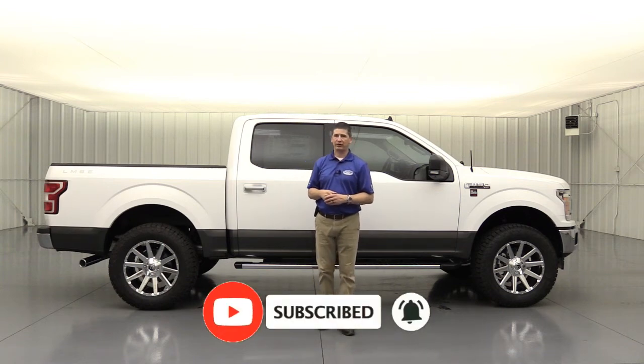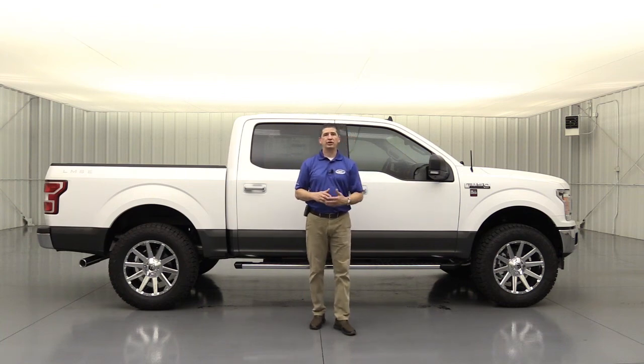You'll get notified the next time another video is uploaded to our YouTube channel. Don't forget you can find us on social media — we're at Long McArthur on Facebook, Twitter, and Instagram. We also have a dedicated Long McArthur Performance page on Facebook where we post cool custom builds, Roush inventory, Saleen inventory, and stuff like that. So if you're really into that kind of thing, follow us there too. Hope you really enjoyed this video — until the next one, we'll see you later.